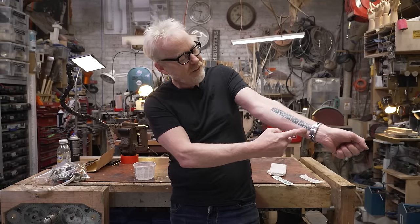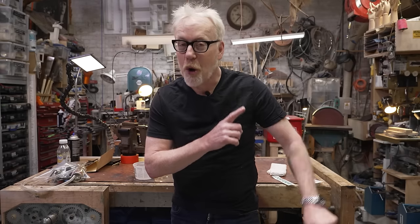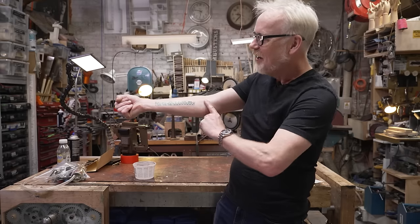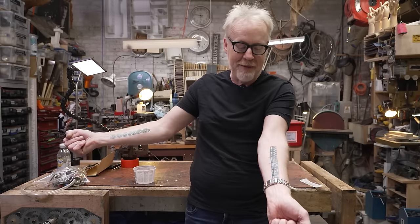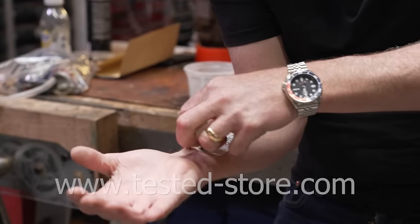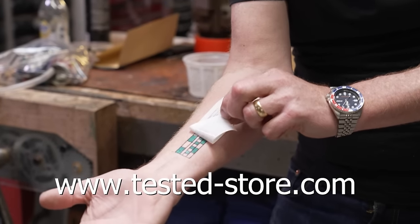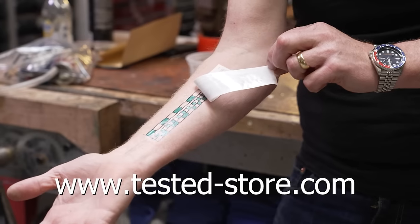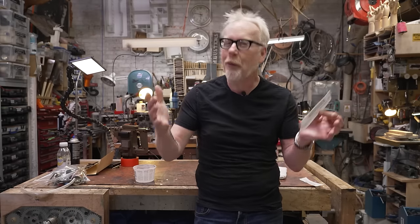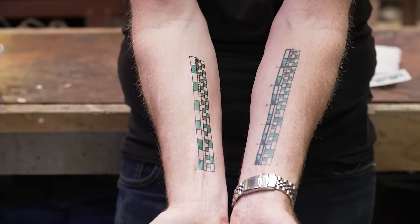Hey guys, Adam Savage from Tested here. If you've ever seen the six-inch ruler in inches and centimeters on my forearm and wanted one of your own but didn't want it to be permanent, today's your lucky day. You can now buy temporary tattoos of my measuring forearm at tested-store.com. It comes like this, goes on in about 30 seconds with a little water - comes off with rubbing alcohol. Hopefully it warms you up to the idea of permanently attaching a measuring device to your body, because I use mine every single day.